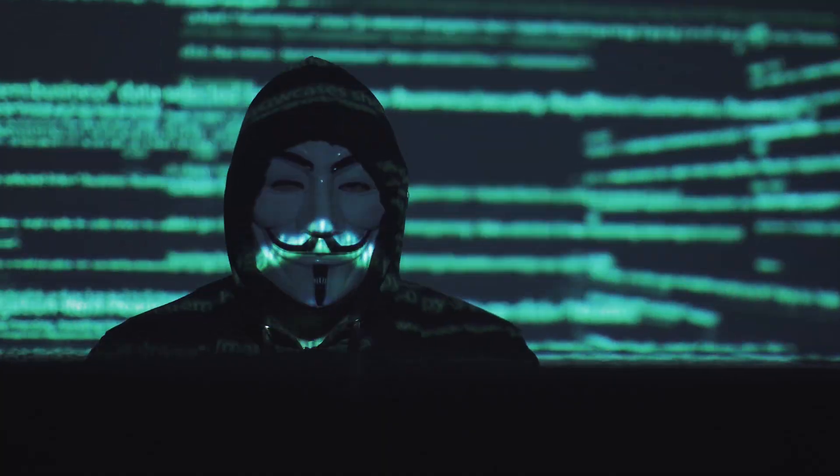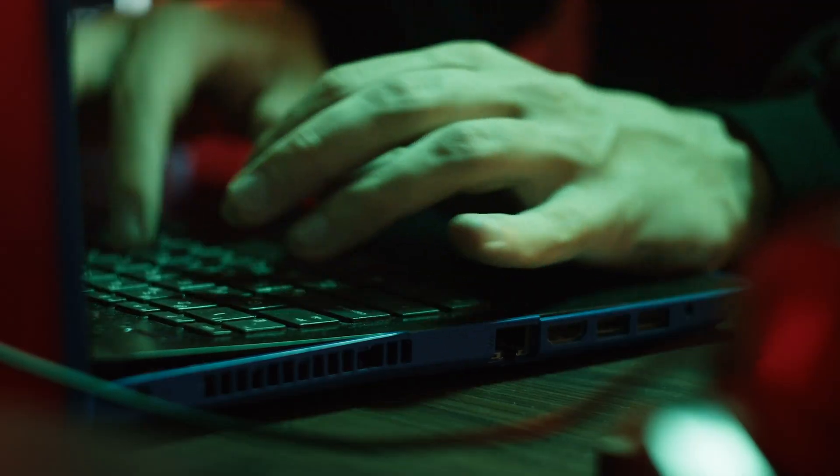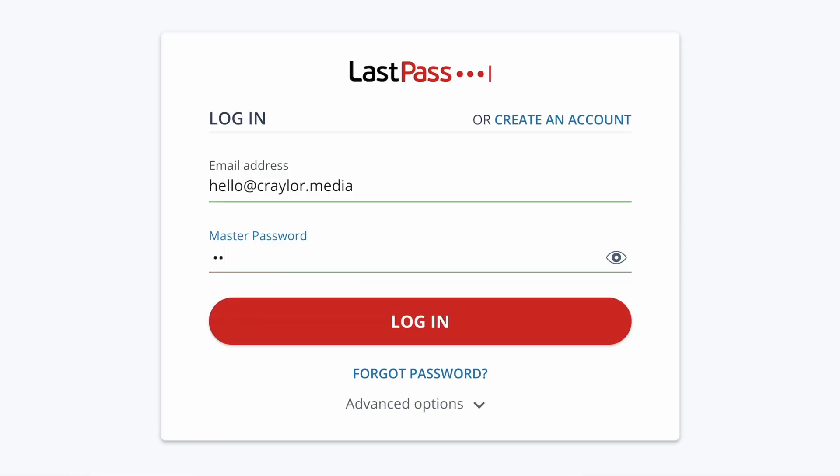Here's why this is such a big deal. The hackers have access to offline copies of the user Vault. If someone was trying to get into your LastPass account, they would typically go to the LastPass website, type in your email, and start trying a bunch of different passwords.